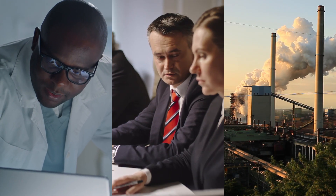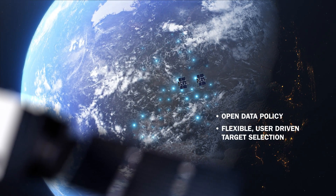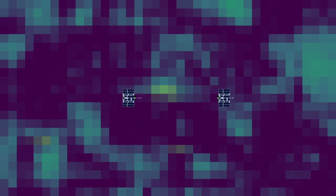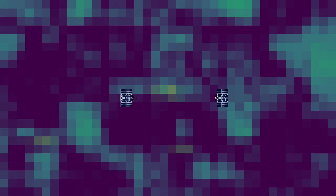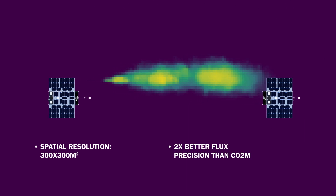The data is made available to policymakers and the industry. Tango's value lies in its open data policy and the ability of users to flexibly choose targets. It will provide complementary data with high spatial detail to the global survey of the Copernicus CO2M mission.